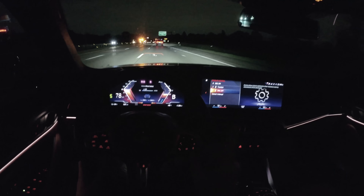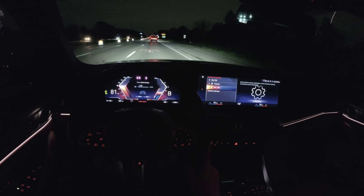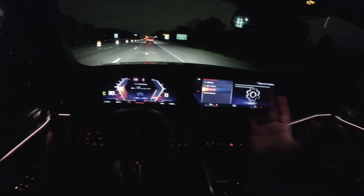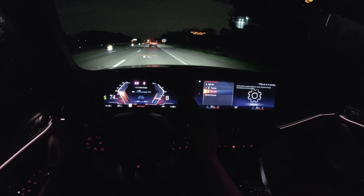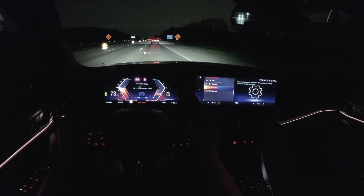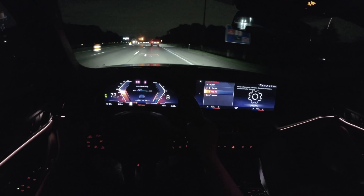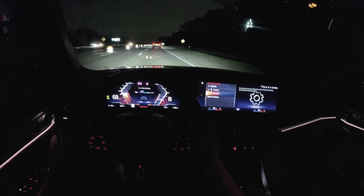There is launch control and that's super impressive. But honestly the throttle is so responsive in this i4 that just from a dig without launch control, the launch is hugely shocking on its own. You can use launch control — it's easy to enable: hard on the brake, foot down on the throttle, and you're off. We'll do a little launch control run before we wrap up tonight.